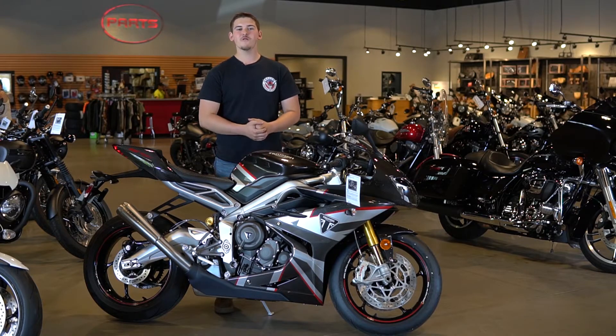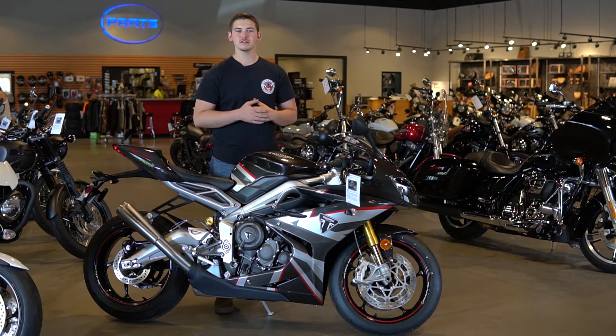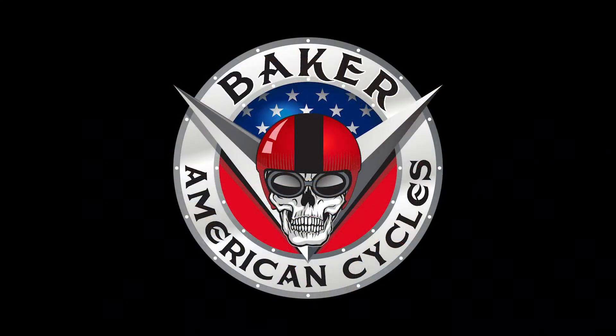Anyways guys, that's all for today. Thanks for watching and once again I'm Colton from Baker American Cycles. Stop in anytime and we'll be glad to help you. See you next time!